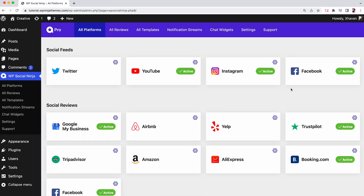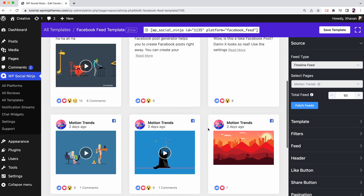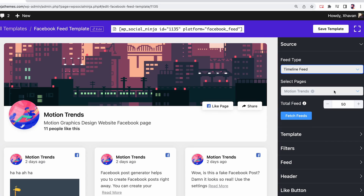Let's dive deeper into the Facebook feed feature. First of all, we need to create a Facebook feed template from the WP Social Ninja dashboard. We have three feed types: videos, and photos, and we will add more feed types soon. You can also select multiple pages that are connected with your account and fetch Facebook posts to display on your website.